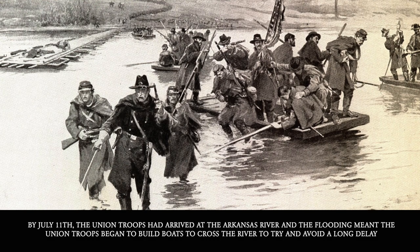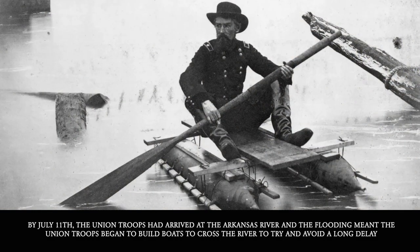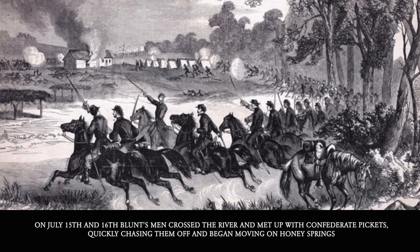By July 11th, the Union troops had arrived at the Arkansas River, and the flooding meant they began to build boats to cross the river and avoid a long delay. On July 15th and 16th, Blunt's men crossed the river and met up with Confederate pickets, quickly chasing them off as they began moving on Honey Springs.